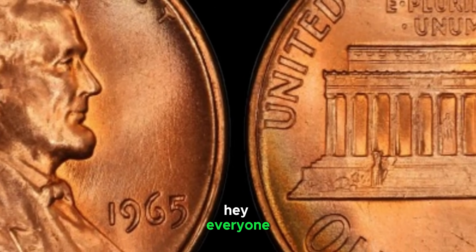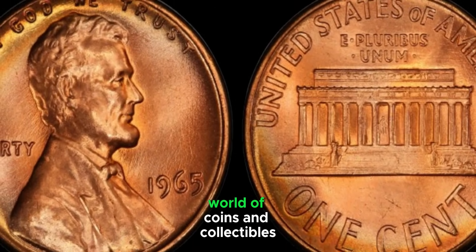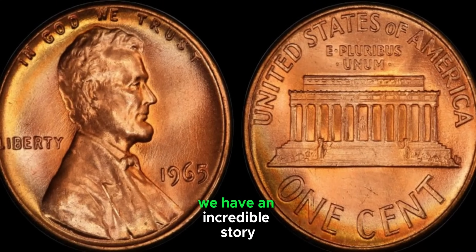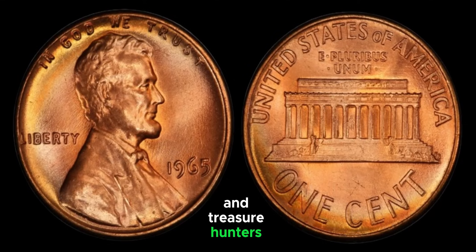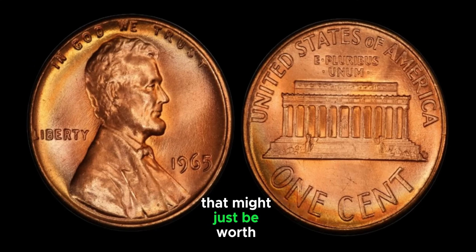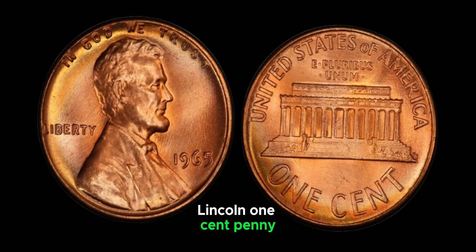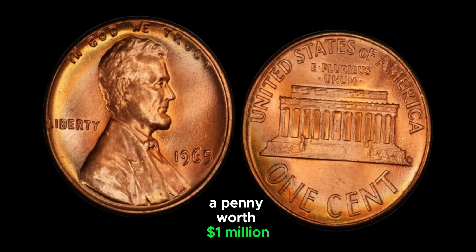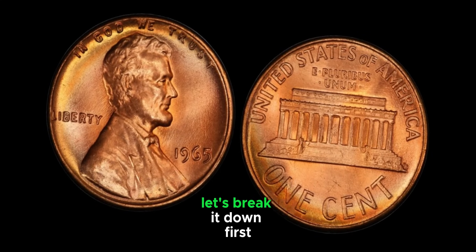Welcome back to AF Coins World, the place where we dive into the fascinating world of coins and collectibles. Today we have an incredible story that will leave coin enthusiasts and treasure hunters alike on the edge of their seats. We're talking about a coin that might just be worth a million dollars — the elusive 1965 Liberty Lincoln one-cent penny. What makes this particular coin so special? Let's break it down.